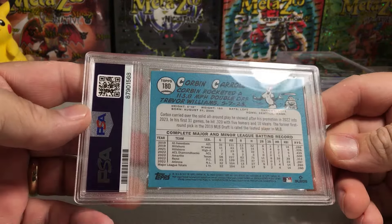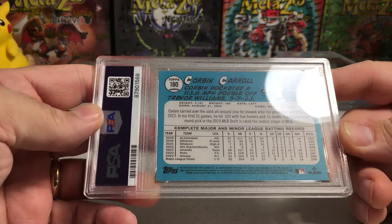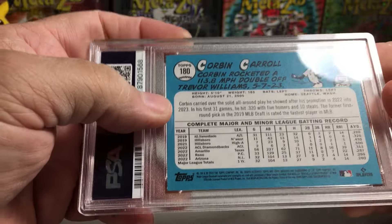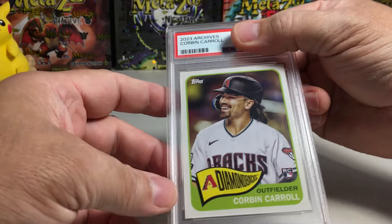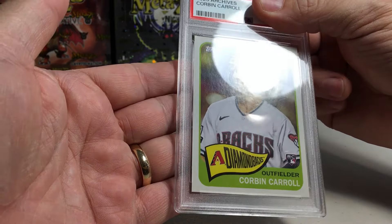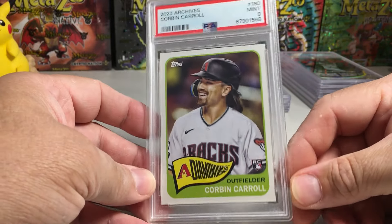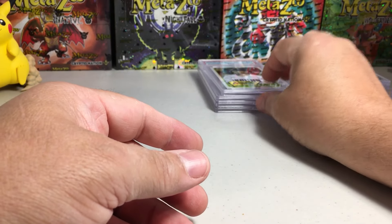Alright, Corbin Carroll — this was from a blaster box we opened on the channel. It's from Archives. The only problem was it had a little tiny white speck, but overall it's a really beautiful card. Corbin Carroll rookie — centering looks perfect. The centering looks really good. I'm going to say 10. Oh, 9. I really wished I'd gotten a 10 on that — beautiful card. Love that design, like the '65 Topps style.